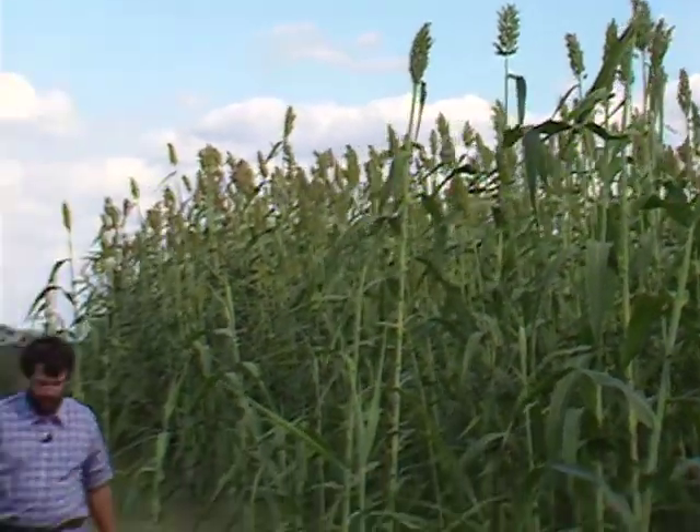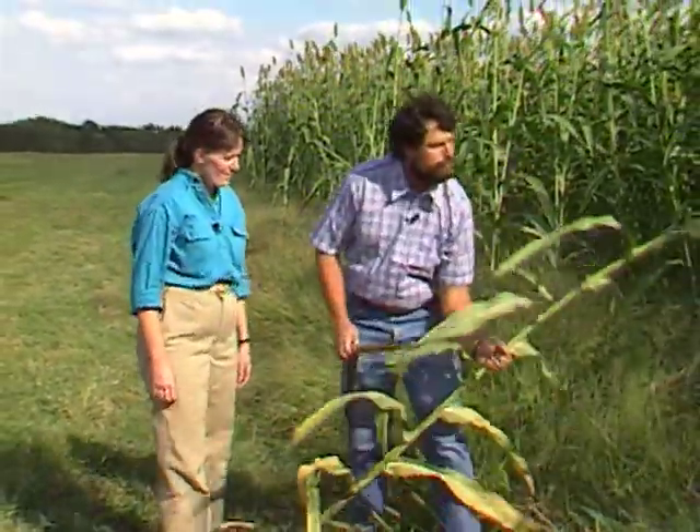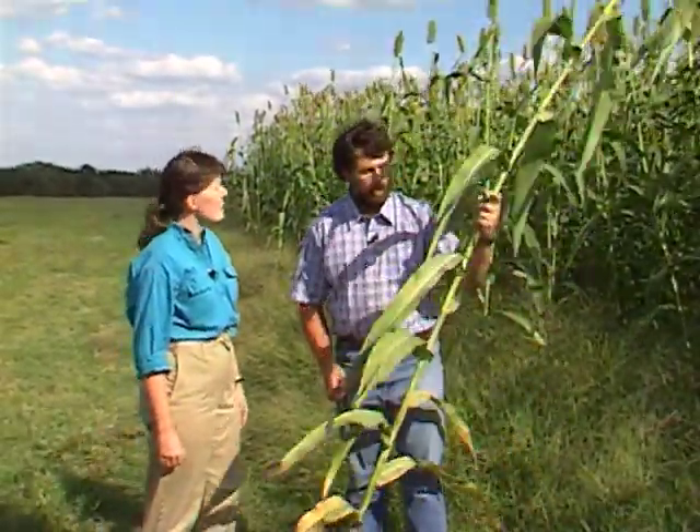George, for our gardeners who are out there viewing us from across the state, many of them don't know what sorghum is. Can you tell us something about it? Sorghum's a tropical grass. It's related to corn.